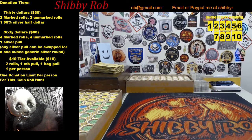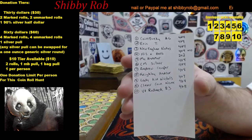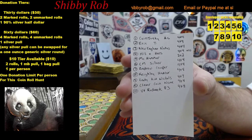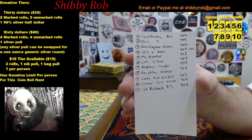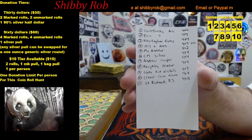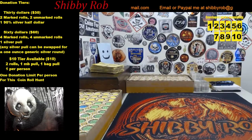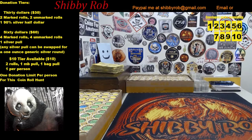I want to go through the list of donations we already have. First up is Coin Junkie AG, then Eric T New England Notes, then His and Hers, after that MC Hammer, then CM Silver, Andrew Cooper, Kylie Hancocks, Lady Kid Nickels, Clever Coin Name, and then VT Redneck 83. As of right now I have eight marked rolls that are not spoken for, so we're very close to sold out.